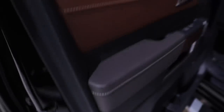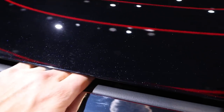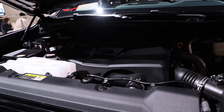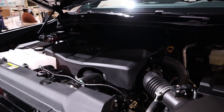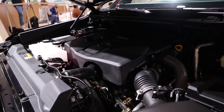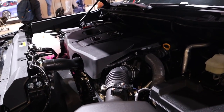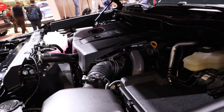Let's talk about the engine powering this. This Tundra has the regular engine — not the i-Force Max hybrid — so it's just the twin-turbo 3.5-liter V6 going through a 10-speed automatic transmission, good for 389 horsepower and 479 pound-feet of torque. You can get the hybrid as an option with the 1794 edition, which is a pretty cool thing. But yeah, that's the 1794 edition.